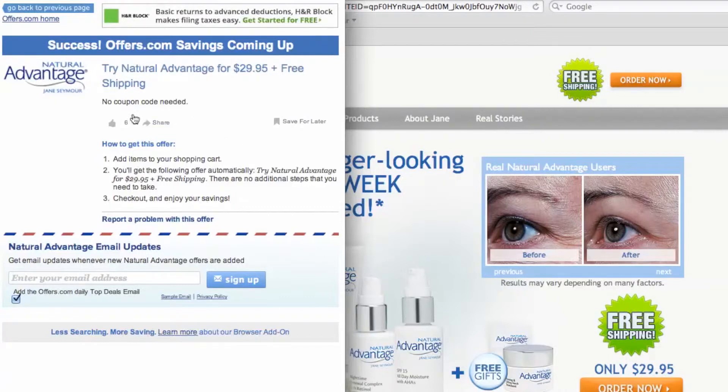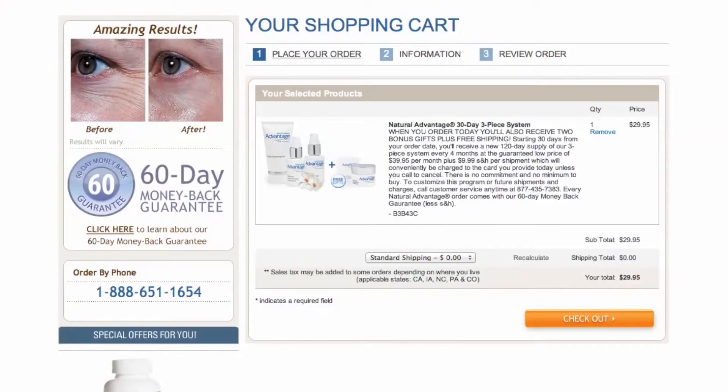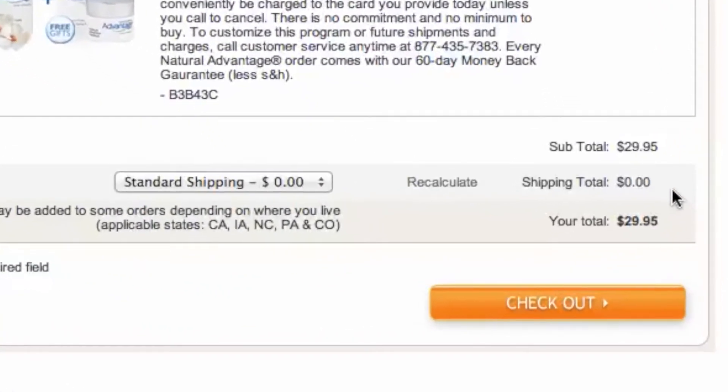or you will be provided with the coupon code needed to save. Once you choose what you would like to purchase, head to checkout and you'll see the savings are automatically applied. It's quick, easy, and you just saved money.